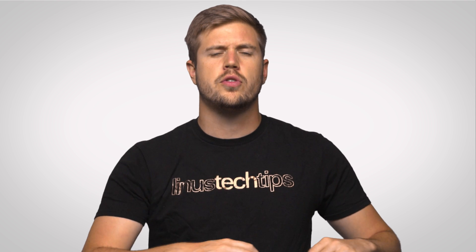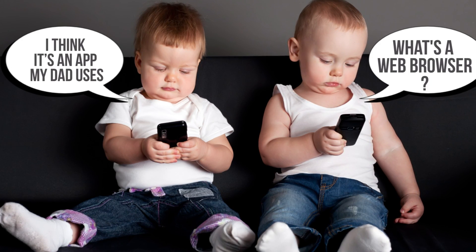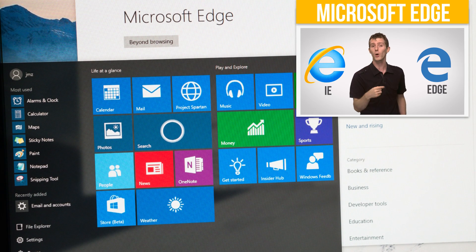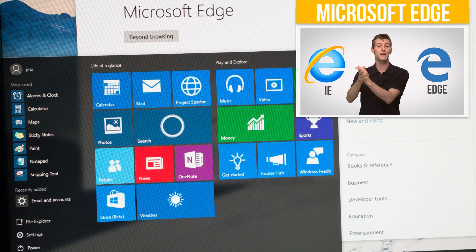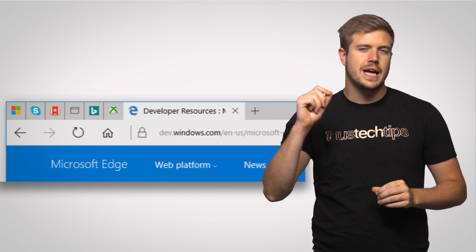So what's inside? Well, since you're probably watching this video through some form of web browser, we'll start off with the updates to Microsoft Edge, the replacement for Internet Explorer. The anniversary update finally brings the long-awaited browser extension support to Edge, as well as the ability to pin your most important tabs.